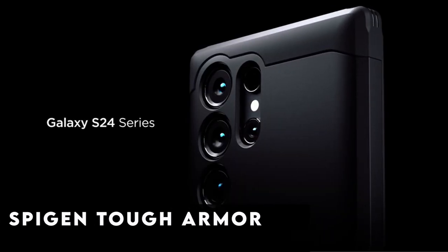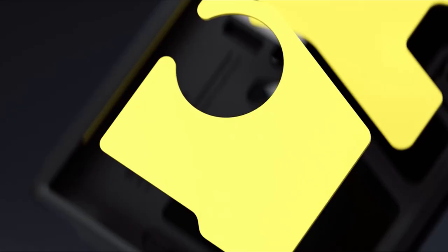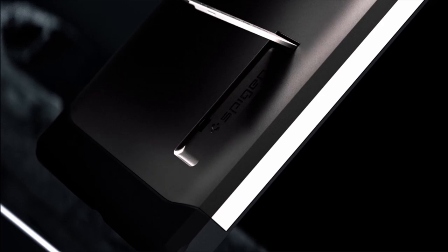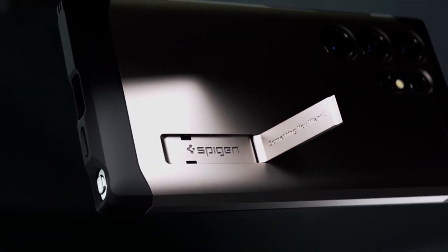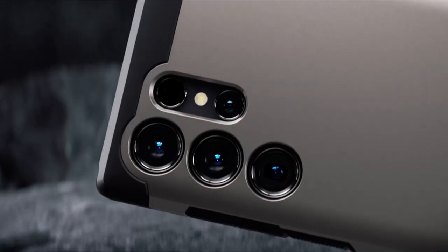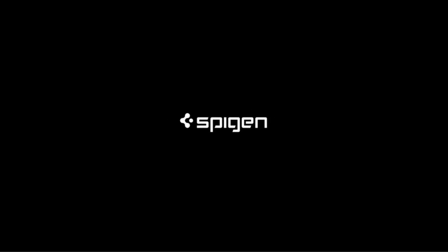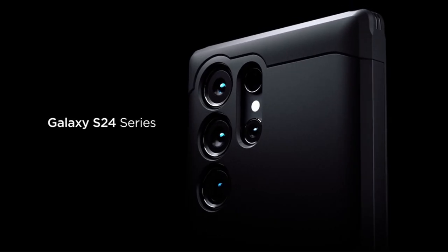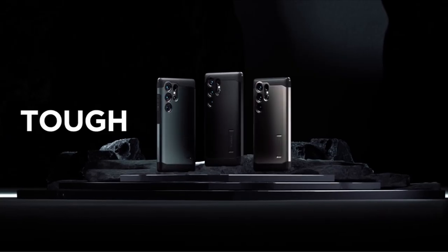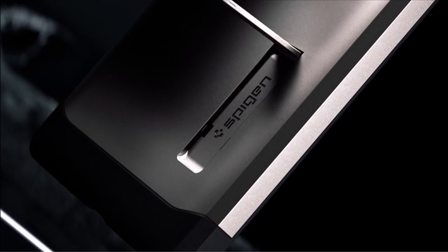At number 4 is the Spigen Tough Armor. Crafted with a blend of PC, TPU, and impact foam, the Spigen Tough Armor epitomizes durability, ensuring reliable protection for your Galaxy S24 Plus. Engineered with extreme protection tech, it achieves military-grade resilience against impacts and shocks. With a built-in kickstand, hands-free viewing becomes effortless. The case's raised edges provide added defense for the screen and camera, and it is compatible with S Pen functionality, wireless charging, and Power Share.